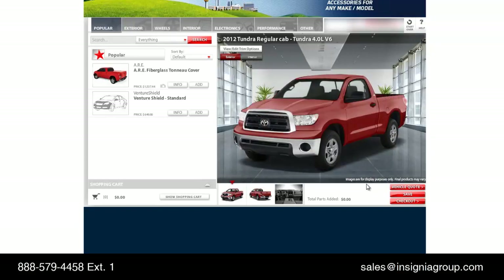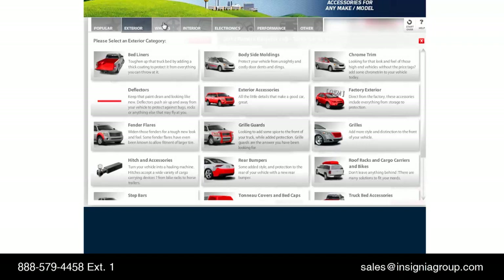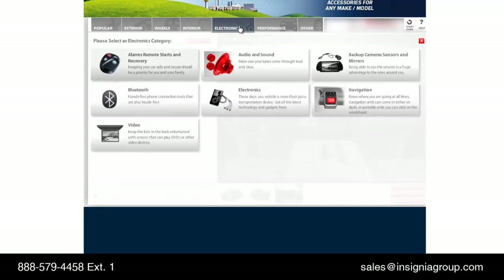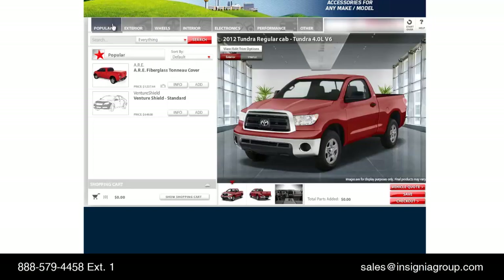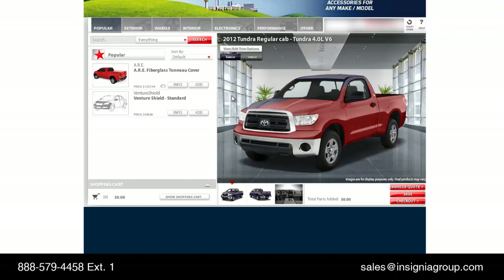The system defaults to the Popular Accessory category and provides category tabs across the top for shopping. Selecting a category presents a new screen to select relative accessories. To the right is the Vehicle Configurator, and below it they are presented with three viewing options. The configurator does enable your customer to change trim level, exterior color, and interior color. Using the Popular category, we'll add our first accessory to the vehicle — a tonneau cover.